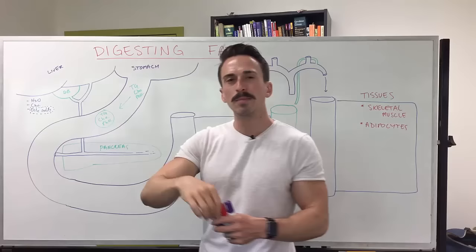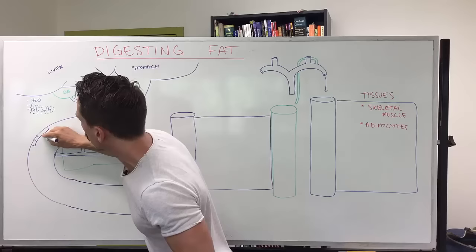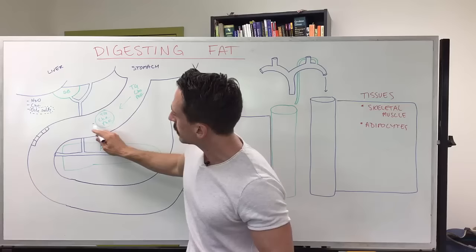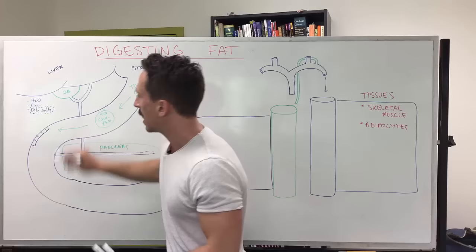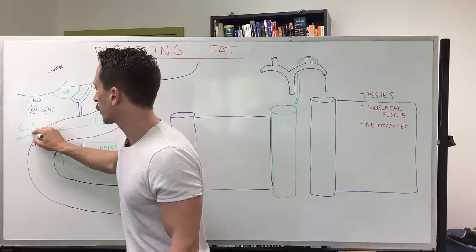When fat comes through the duodenum, it stimulates a certain type of cell in the walls called enteroendocrine cells — 'entero' meaning gut, 'endocrine' meaning it's going to release hormones into the bloodstream. These fats stimulate the enteroendocrine cells, which release two very important hormones: one is called cholecystokinin, and the other is called secretin.